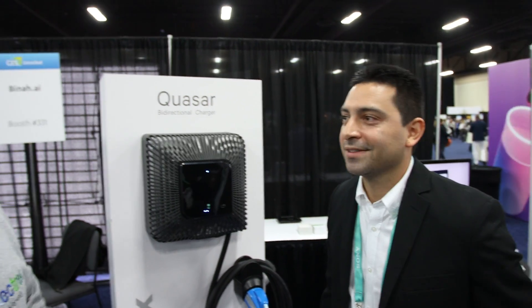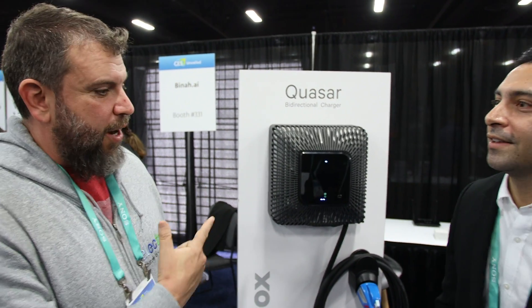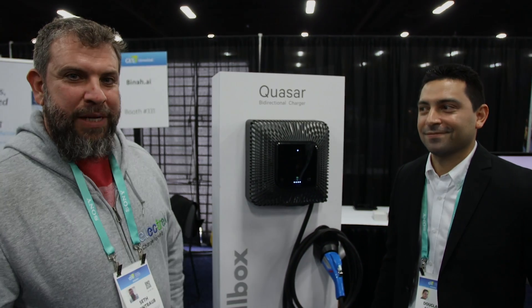Alright, that's fantastic. Thank you very much Douglas — the Quasar from Wallbox. Fantastic product, we can't wait to try it.